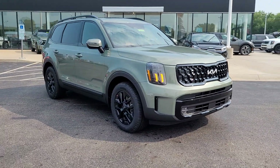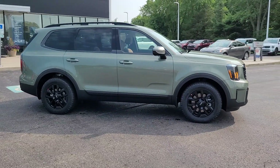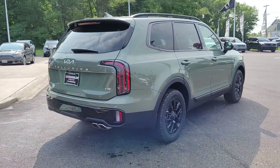Looking for your dream car? It could be the 2024 Kia Telluride. Here's a capable and stylish Kia Telluride that's spacious, comfortable, and loaded with standard features.